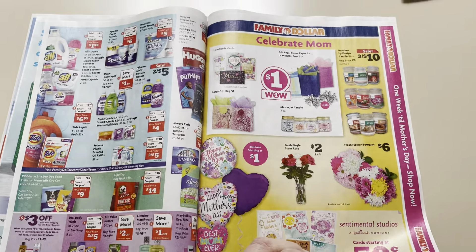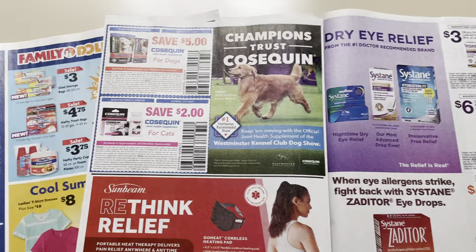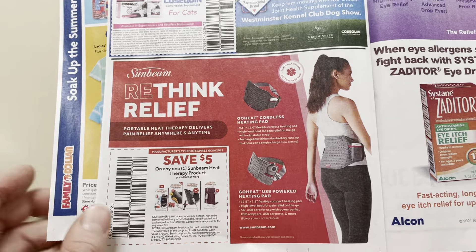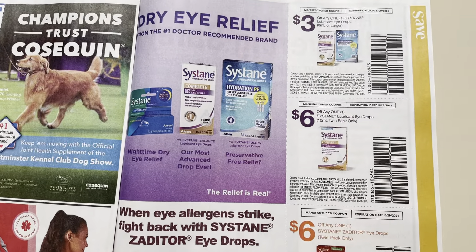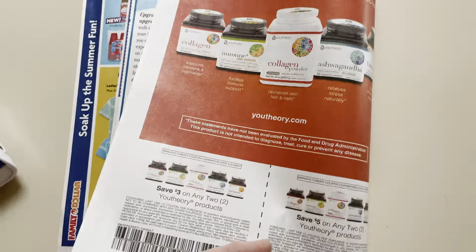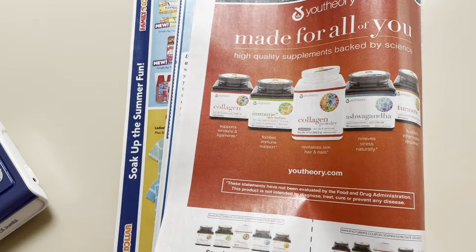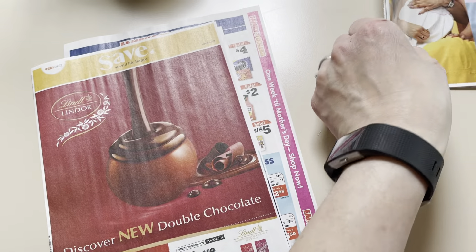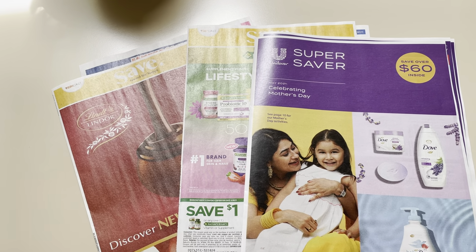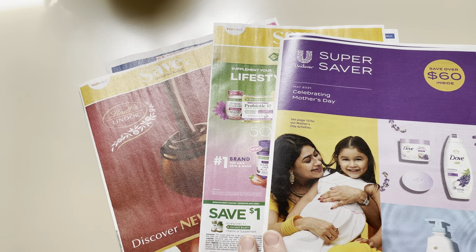Let me just flip through this Family Dollar ad. I guess if you need any of that stuff there — that is a unique coupon if you need anything like that. Alright guys, so lots of good inserts coming on Sunday. There might even be a SmartSource — I don't know. I don't get SmartSource inserts in my region, or just specifically for myself because I don't pay for them. But that's it, guys. Thanks for watching, and I'll see you in the next video.